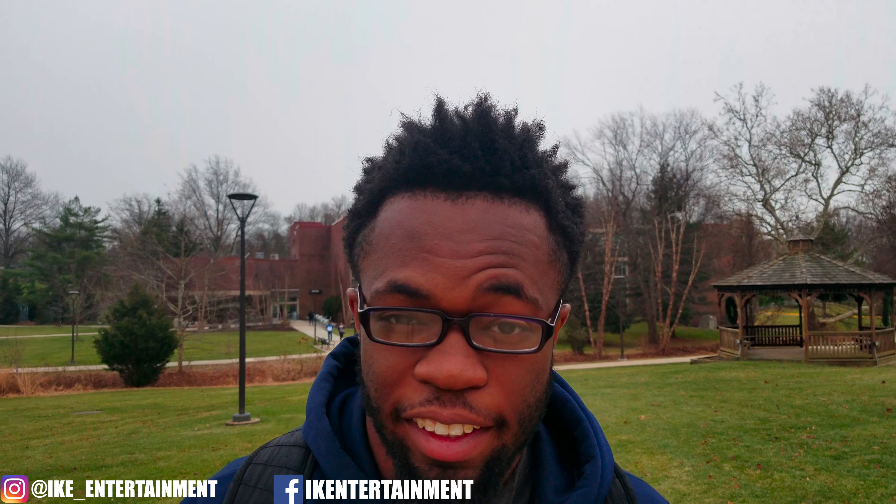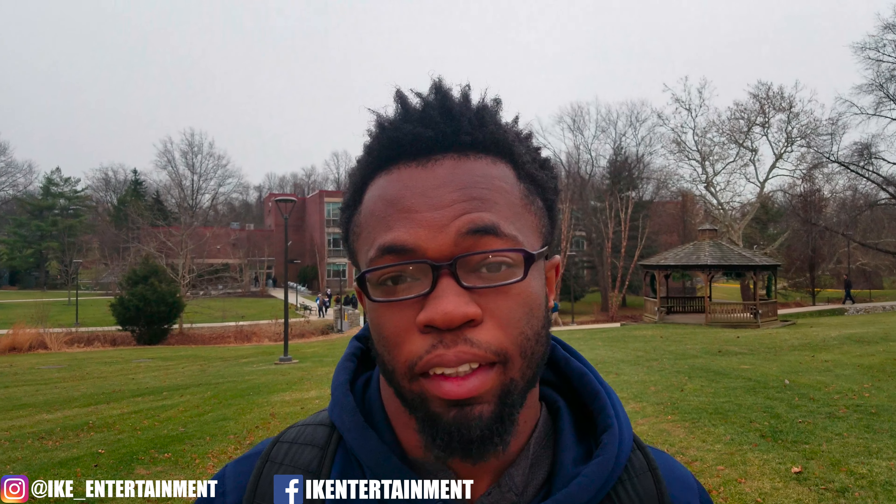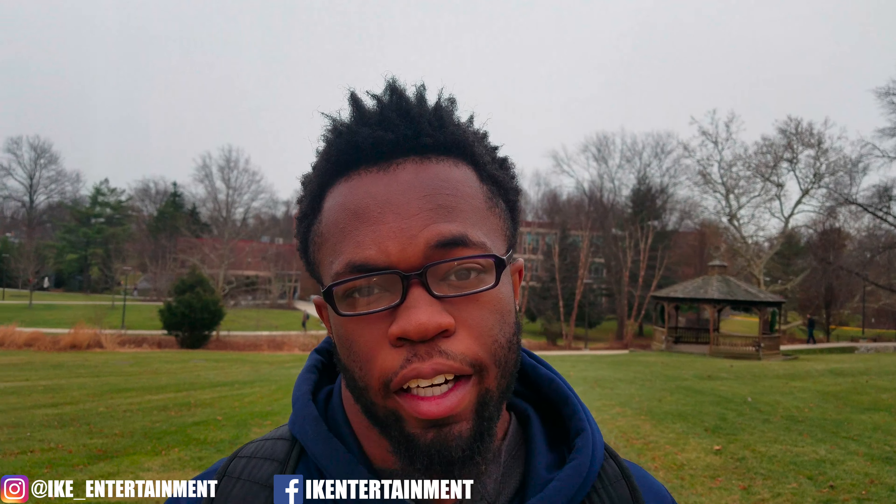Yo, what's good y'all? It's Ike Entertainment, and today I'm going to be giving you guys my Afro Journey update. Not going to lie to y'all, it's been a minute since I've done an update for you guys.